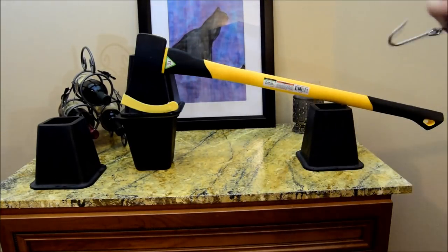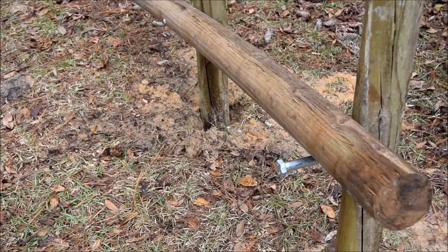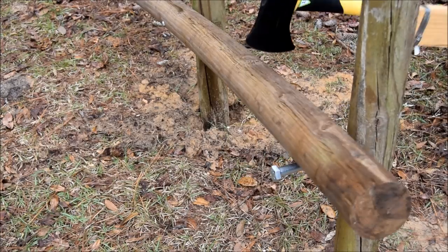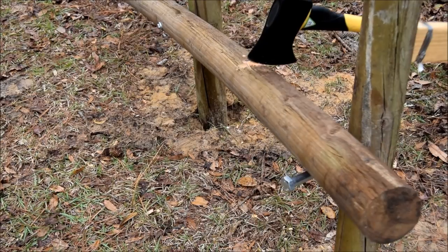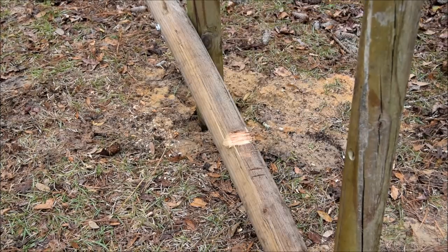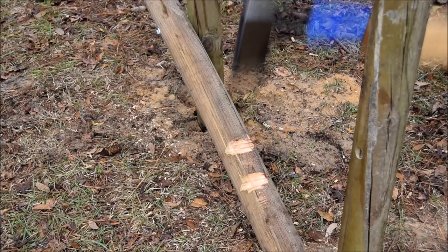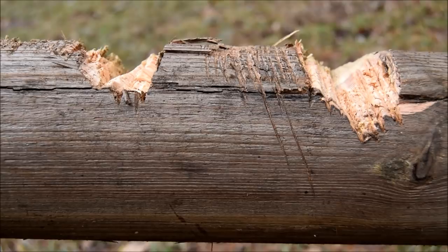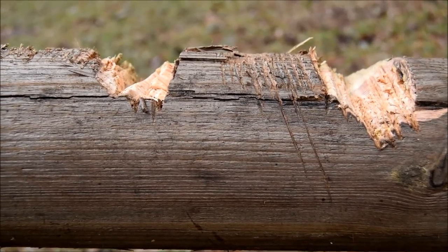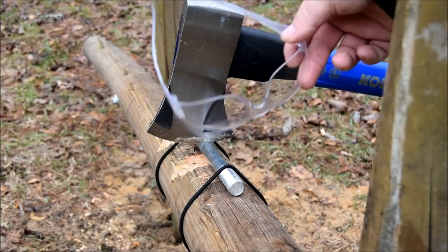It's time to put them through the test. I set up the spring-loaded jig to strike a pressure-treated pine log. I'll adjust the angle for each strike and hit the post 100 times for each axe. As you can see by the side-by-side comparison, the Pittsburgh axe on the right did a better job at removing more material from the same number of strikes to this post.